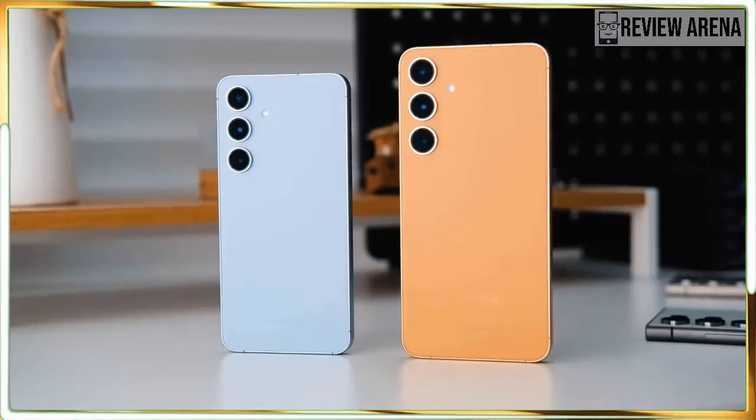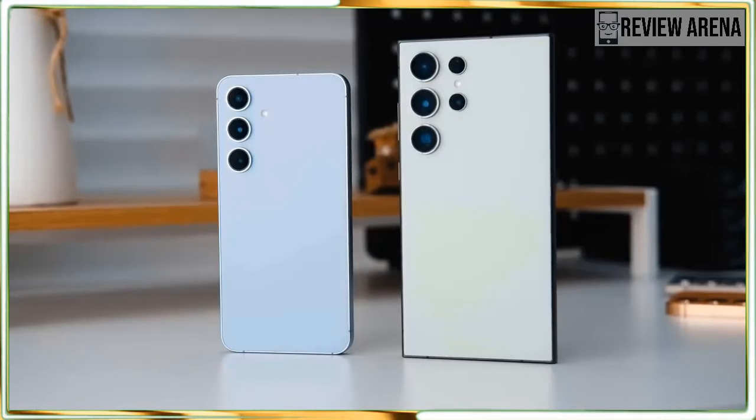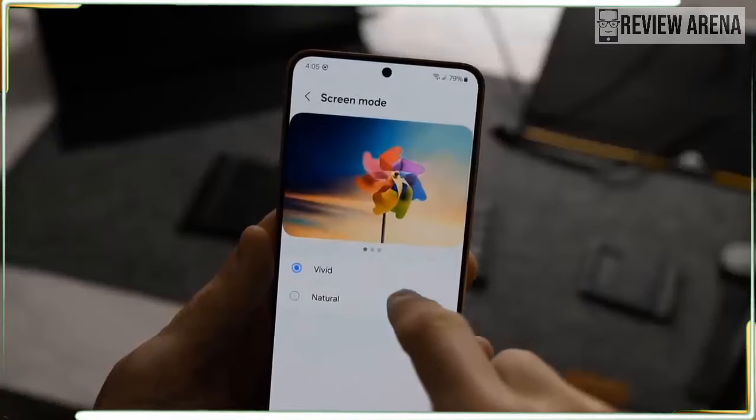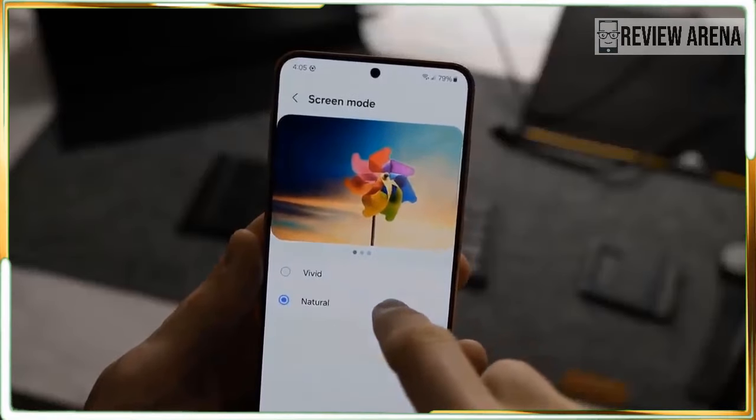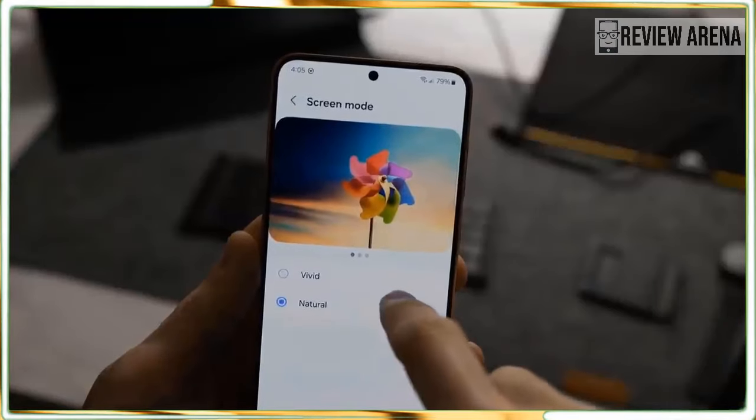If you are due for an upgrade this year, the Galaxy S24 is a good phone to have on your shopping list. It's not a must-have upgrade if you already have a Galaxy S23, but if you are upgrading from an older model, there is a lot to like here.